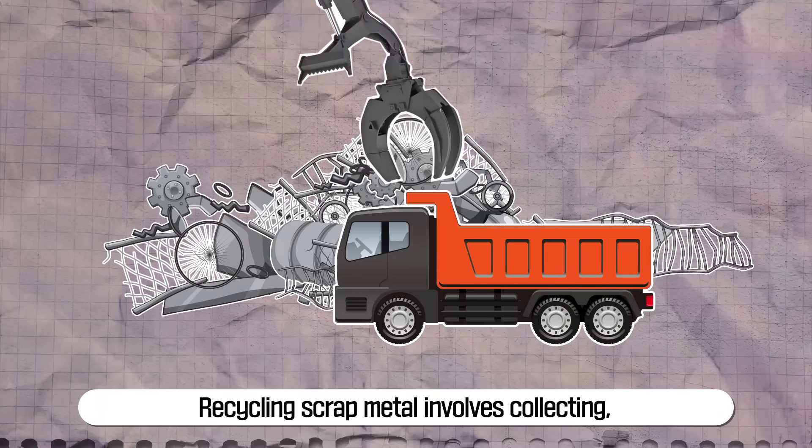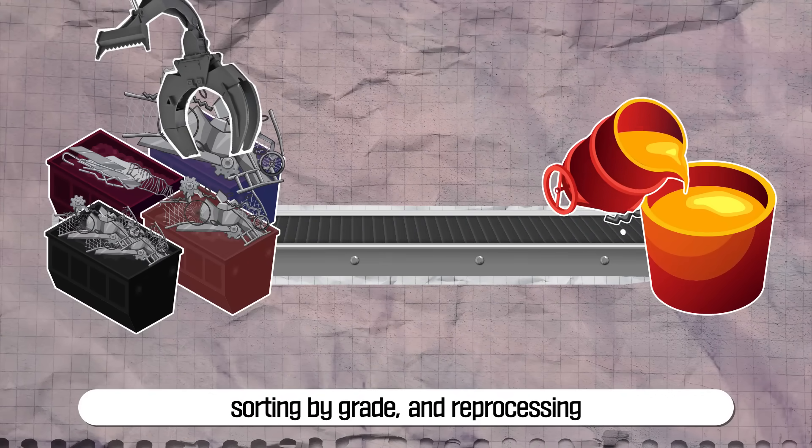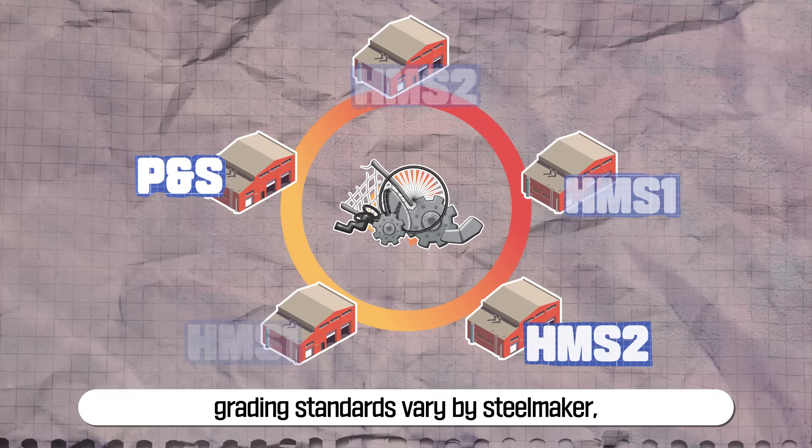Recycling scrap metal involves collecting, sorting by grade, and reprocessing. However, as the industry is still developing, grading standards vary by steel maker, and foreign substances can sometimes get mixed in.